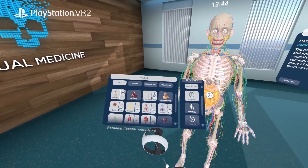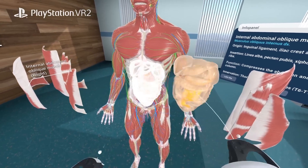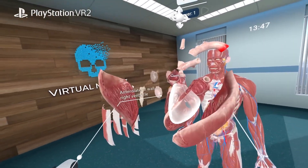With precise controllers at your disposal, effortlessly navigate and explore any structure that piques your interest. The many tools and functions available make understanding complex structures easy.